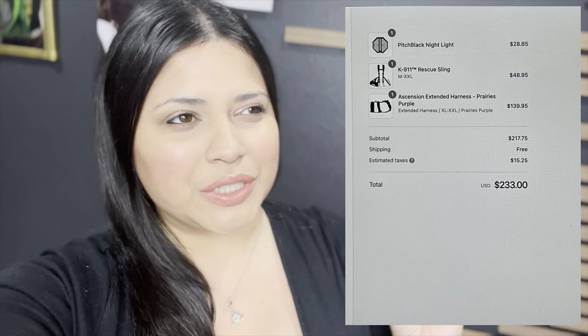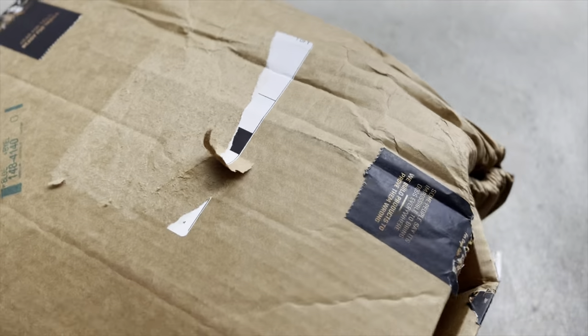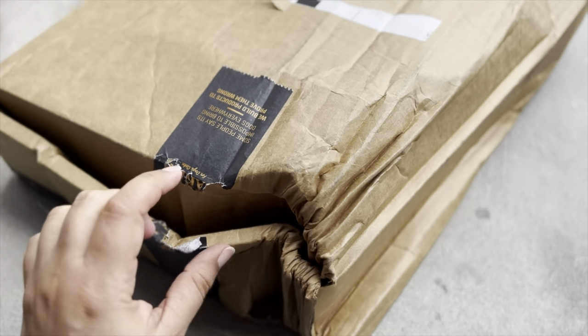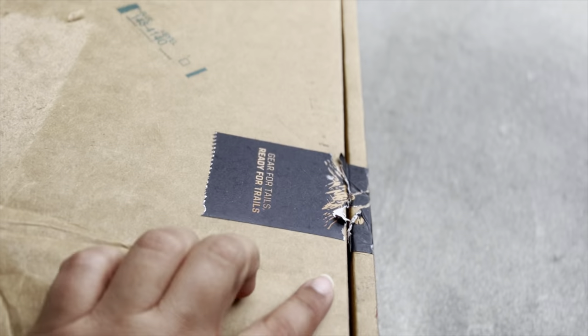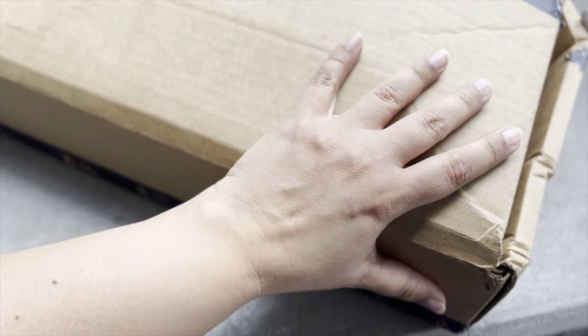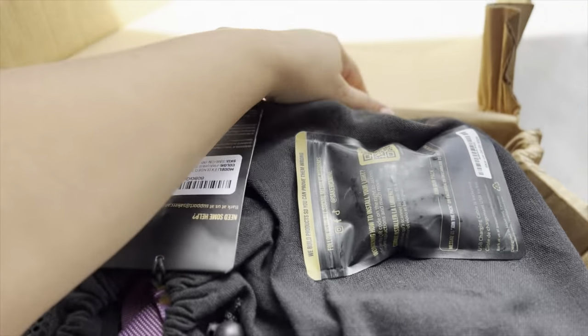We put in the order for the harness and two accessories — the light and the rescue sling. It says it could take five to ten work days, which is kind of a lot. We put the order on Sunday afternoon and received the package on Wednesday. The box was a little damaged — probably UPS's fault and not the brand's. While the box had a lot of damage, it got here really fast: expected five to ten days and we got it in three.